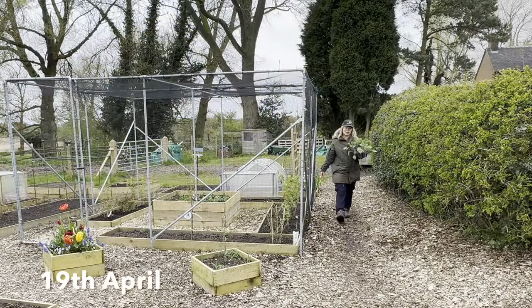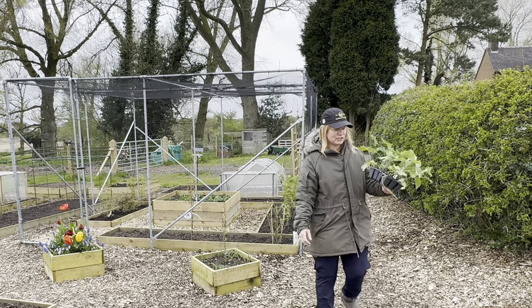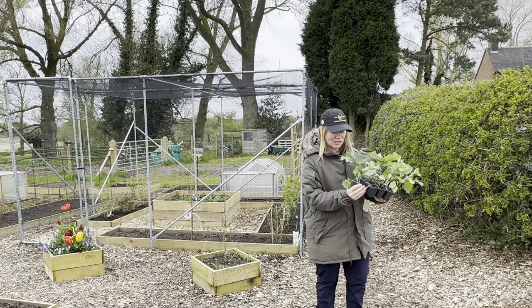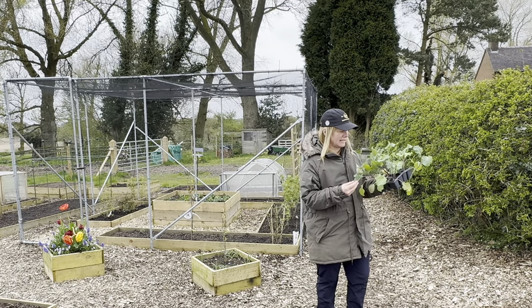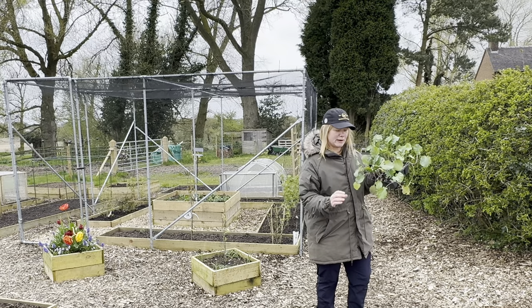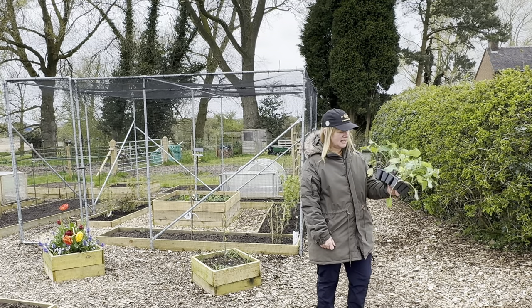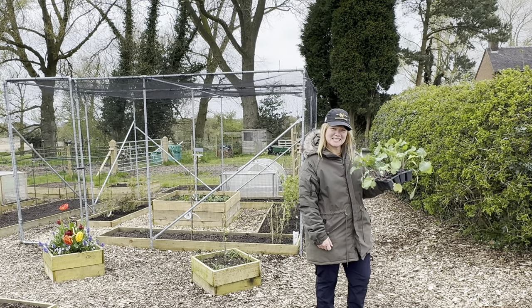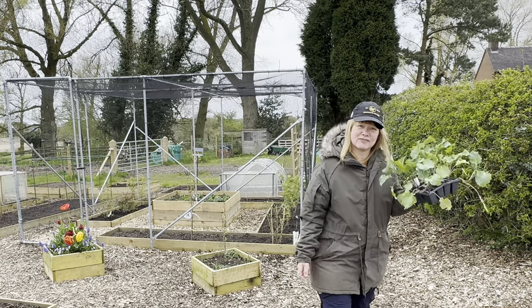Hello, welcome back to the veg plot of the farmyard garden. My name is Claire. I went to the local nurseries yesterday to get some starts for the hanging baskets and I saw these summer purple sprouting broccoli. Now I haven't sown any purple sprouting broccoli for this year but I couldn't resist them — 12 plants for £2. It's almost not worth sowing your own seeds at that price. So I'll just get these on the table in the polytunnel and then I'll give you a look around.